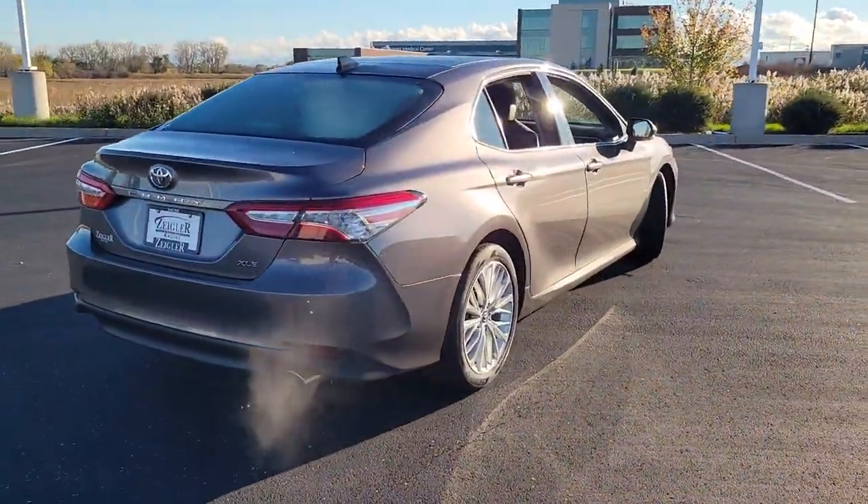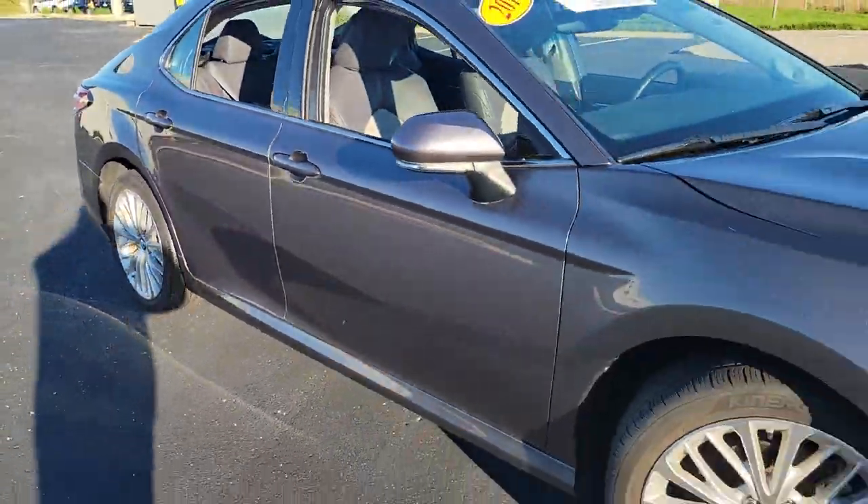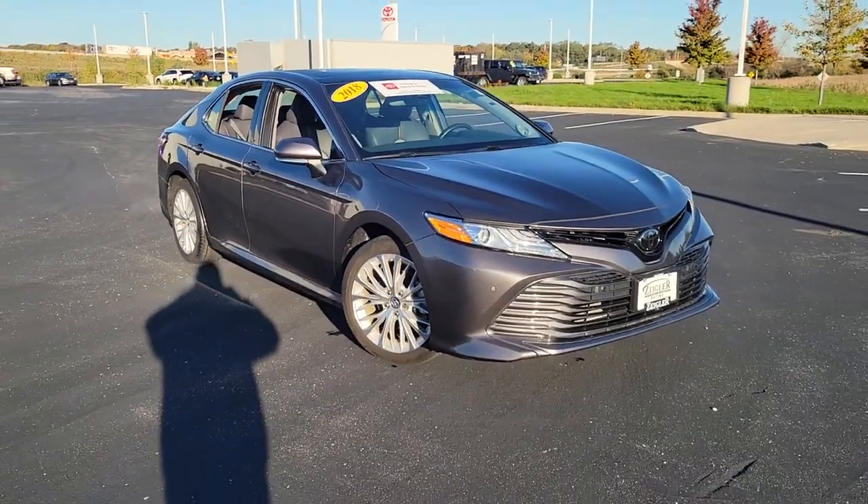Why settle for anything less than excellence? This Camry has all the features you want and need. We'll toss you the keys and help you start an exciting new chapter in your drive.